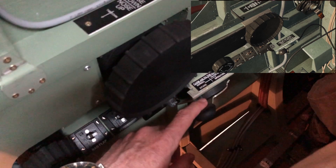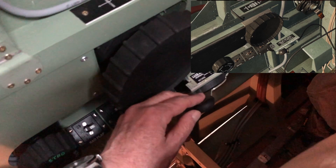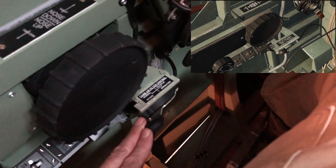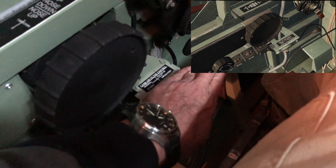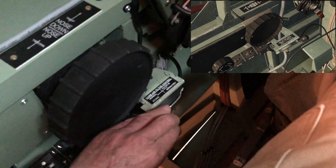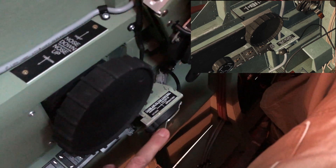Over here we have the carburetor filter control. If we take off in dusty conditions, or any conditions where we might get dust into the engine, then we would switch on the filter. And once we have taken off and we are out of the dusty conditions we would switch it back off, just to give us the extra power that we get from that.